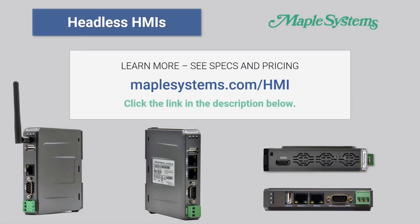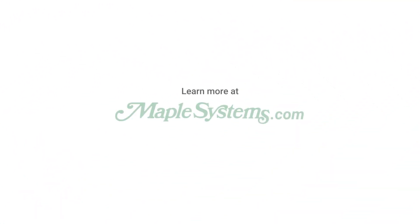To compare and learn more about all of our headless HMI models, visit maplesystems.com/HMI. Got a question? Just email us or give us a call using the contact information listed below. Thanks for choosing Maple Systems.